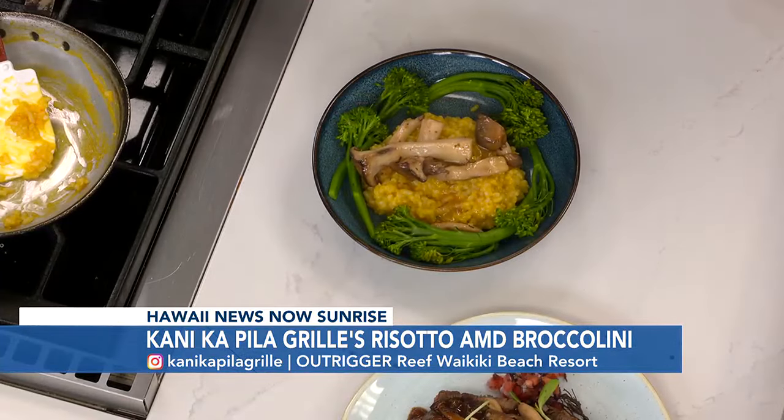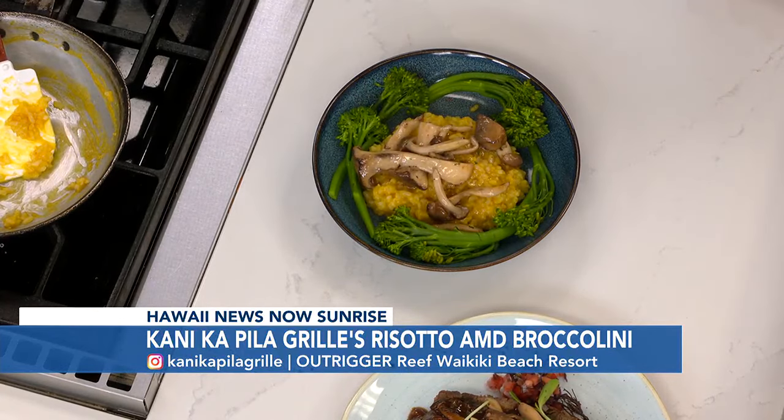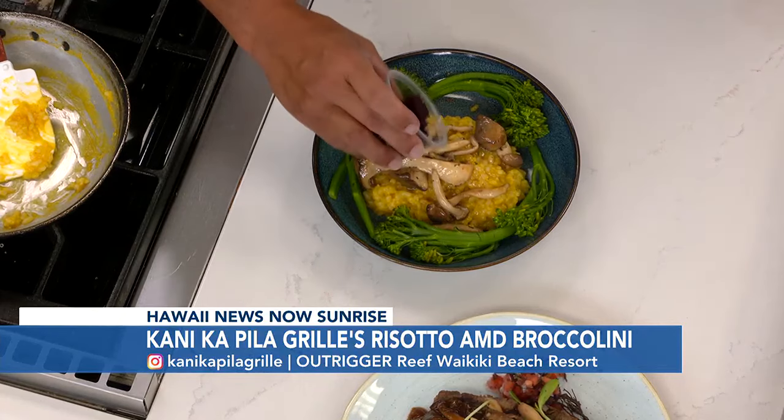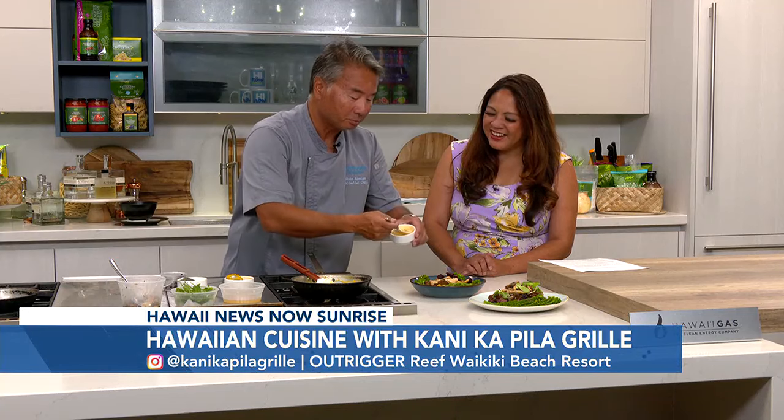And you also have this annual talent search that you do over at the grill. Tell us a little bit about that. The talent search is coming up. They have four finalists that will be picked right after the Made in Hawaii Festival. This is the 17th year — Outrigger sponsors it and it's always a great thing. And then after that, the winner gets to play at Canikapila. Yes, there's music every night, so it's a nice venue for that.